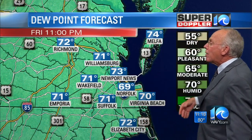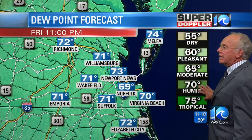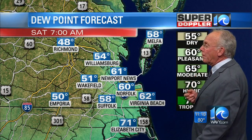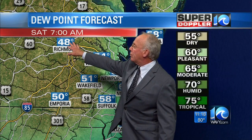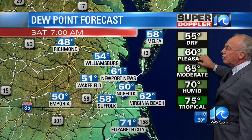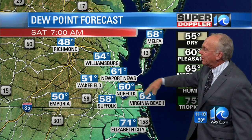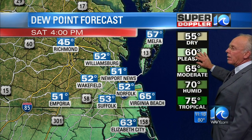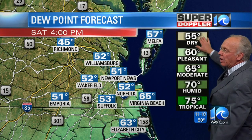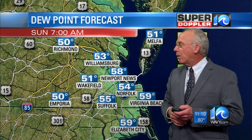How about the humidity? That's a big thing going on as well. Right now our dew points are around 70 — it's humid out, and it has been humid during the day today. Not as humid as yesterday, but still rather humid. Look at tomorrow morning: the dew point is at 48 — off the charts dry in Richmond, very pleasant in Norfolk. In Newport News, 61. We work our way through the day into Saturday and you can see it dropping down into the low 50s — very, very nice dry air really throughout the area.